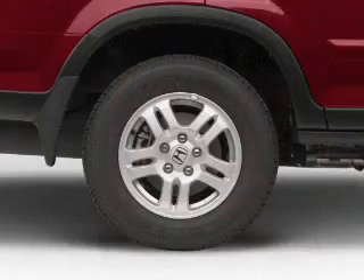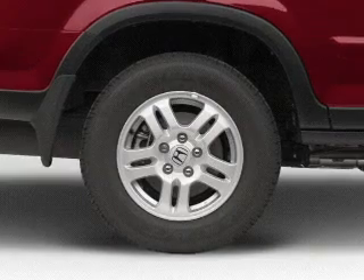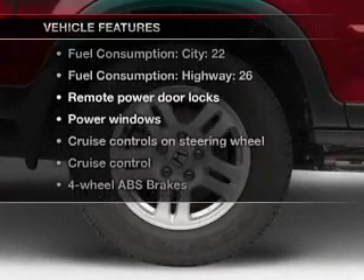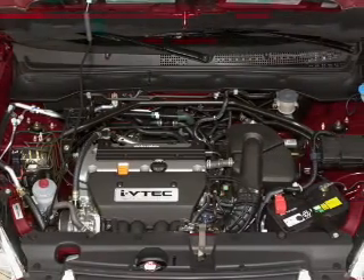You will appreciate the safety feature of anti-lock brakes. Let the sun shine in with a sunroof. And with these notable features, you won't want to miss out on the opportunity to own this amazing ride. Air conditioning,